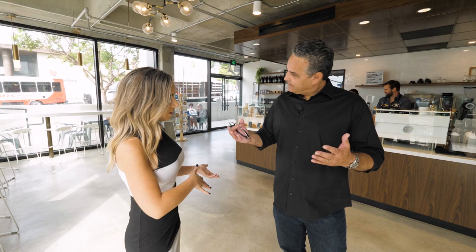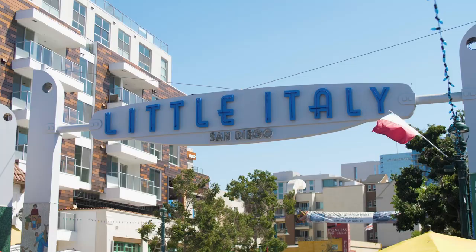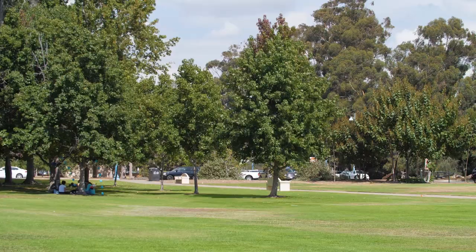That sounds like a dream place, especially with everything that there is to do down here. Prices start at $375,000 for a condo here, so pretty affordable relative to San Diego, and then we've got ultra luxury. It's the neighborhood right between Hillcrest, downtown, and Little Italy, with Balboa Park on the other side.